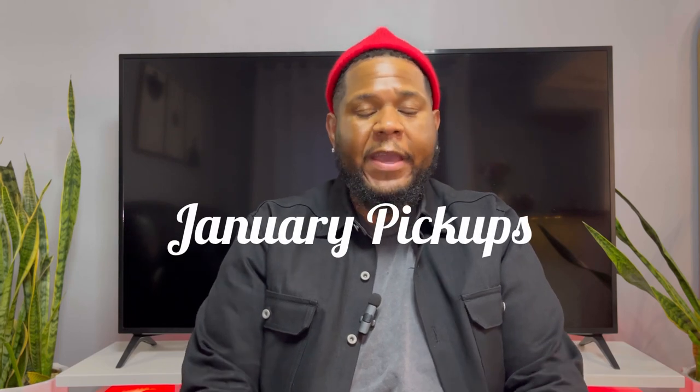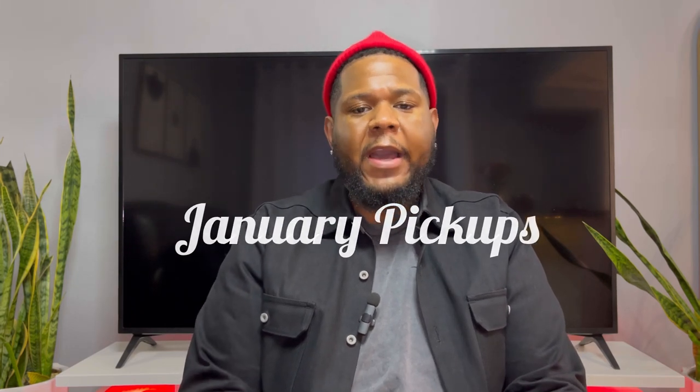Hey, how you guys doing today? Welcome to my channel. I have a new video for you guys — I'm showing you my January pickups. I'm actually combining my December pickups with January because Essence took so long to ship one of my items. It was actually a Christmas gift. I'm just now getting the item, which is a Rick Owens puffer I've been wanting for a minute. So let's get right into it.